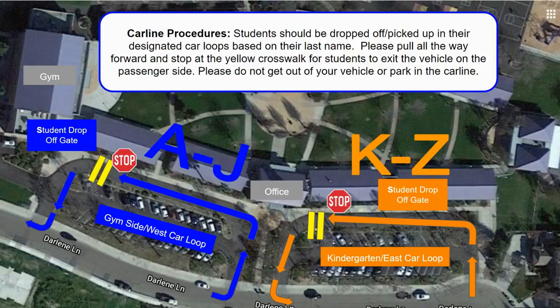We have two car lines at Hawkins. The west or blue car line is located on the gym side of campus and is designated for students with last names beginning with A through J. Our east or orange car line is located on the kindergarten side of campus and is designated for students with last names beginning with K through Z.